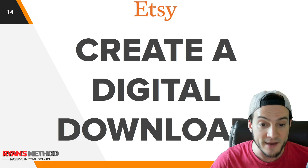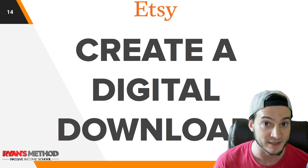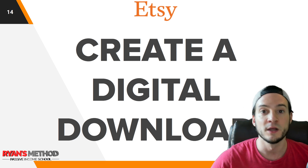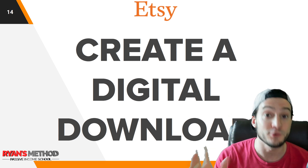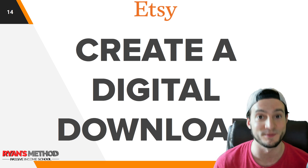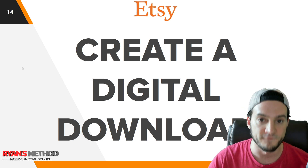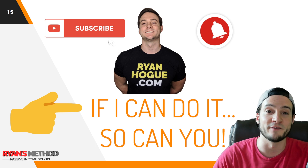All you need to do is open your free My Designs account and then create an Etsy digital download. There are plenty of great free videos on YouTube — I'll link to my own video in the description and in the YouTube cards. My challenge to you: open your free account and create a digital download listing manually in Etsy first. If you do it manually before using the software, you'll have a better understanding of what's going on behind the scenes. That's your homework for the weekend.